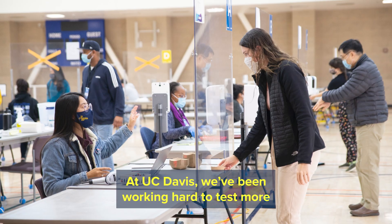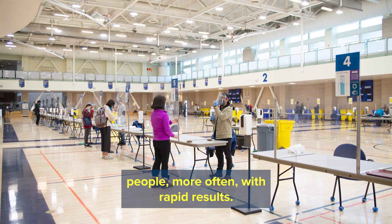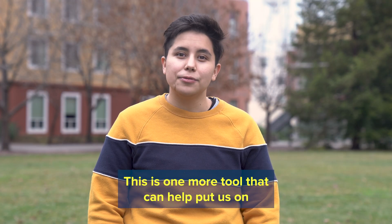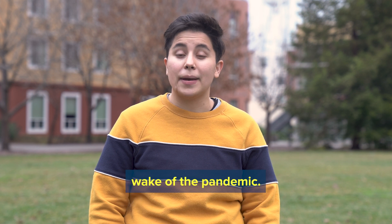At UC Davis, we've been working hard to test more people more often with rapid results. This is one more tool that can help put us on a pathway back to normal life in the wake of the pandemic.